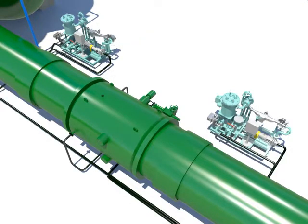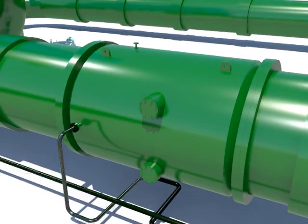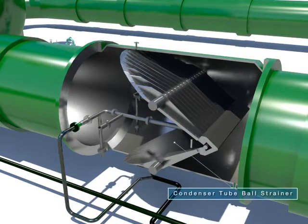The condenser tube cleaning is a system that cleans the floating particles of dust inside the tube by using balls.